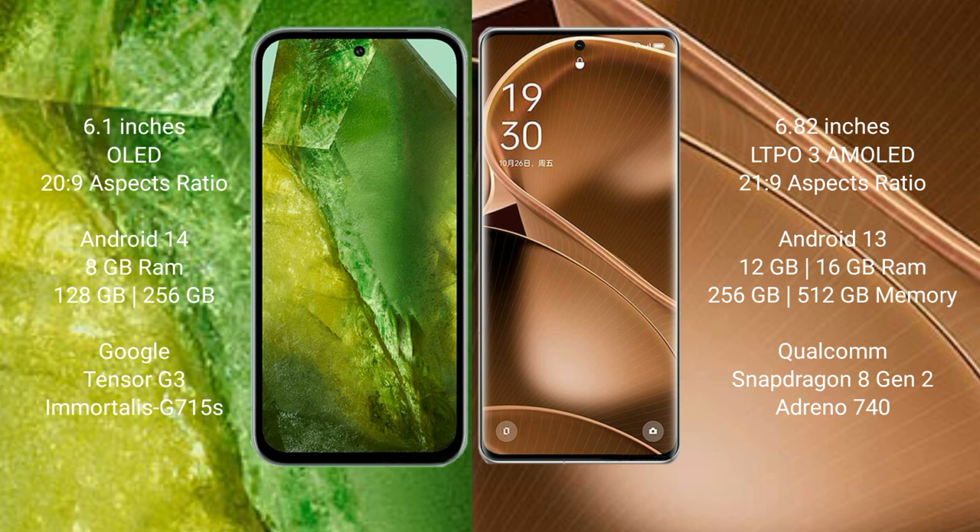Google Pixel 8a runs on the Android 14 operating system. OPPO Find X6 Pro runs on the Android 13 operating system. Google Pixel 8a comes with 8GB RAM and 128GB to 256GB internal storage.